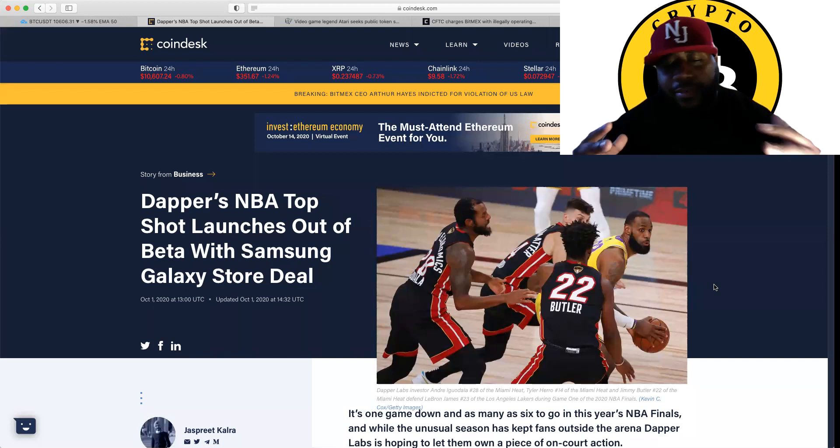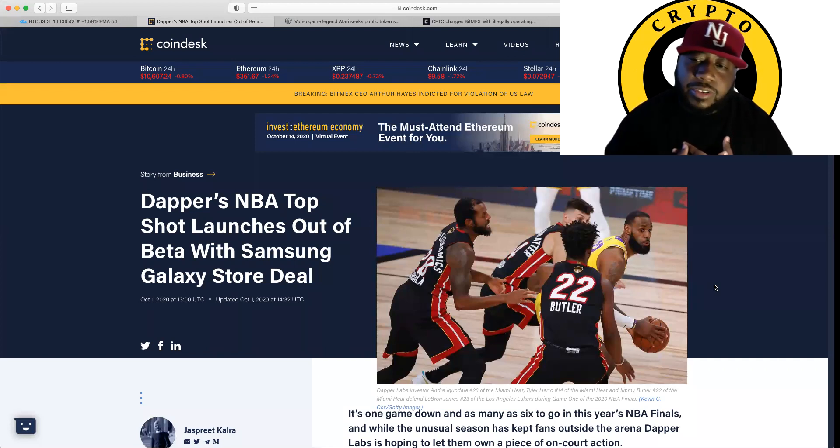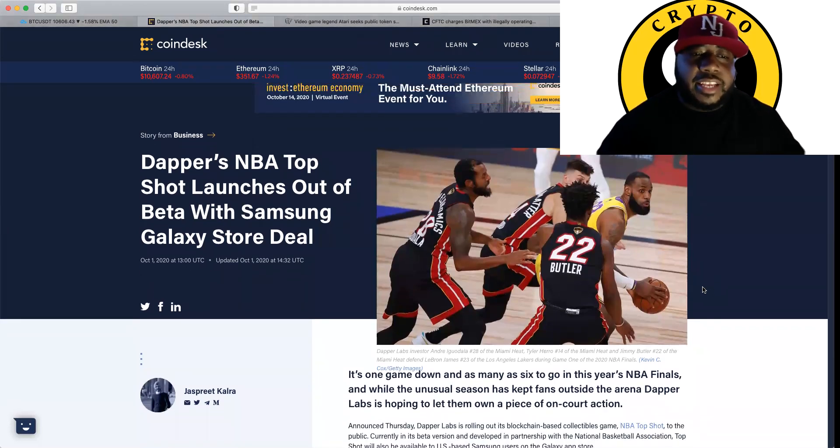And this is some great — the Lakers is my team, you know, and I'm pretty happy where we're at right now. But I'm going to get right into it, guys. So it says: Dapper NBA Top Shot launches out of beta with Samsung Galaxy Store deal.